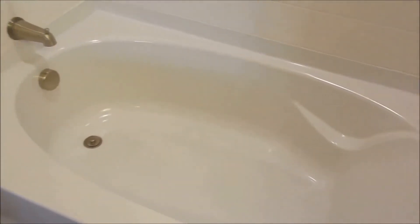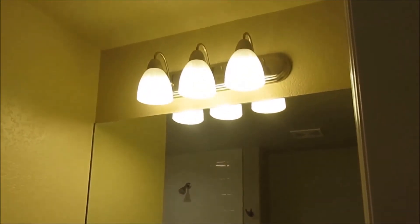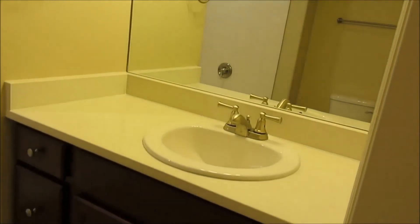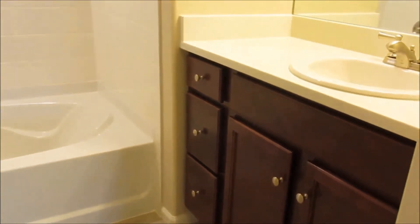In the master bath there is a soaking tub and a big vanity with nice dark wood cabinets to match what's in the kitchen.